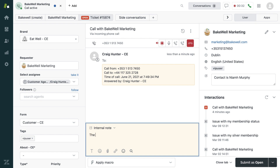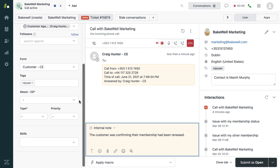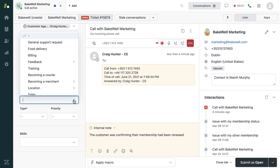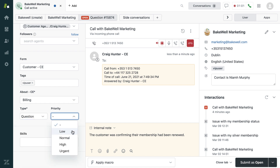The agent can add their own public or private notes as the call develops. Here, the agent is writing an internal note mentioning that the customer has a question about their membership. The agent can also fill in some required ticket fields as the call is ongoing. Here, they are filling the about fields and selecting billing, and also the ticket type field, highlighting that as a question with a low priority.